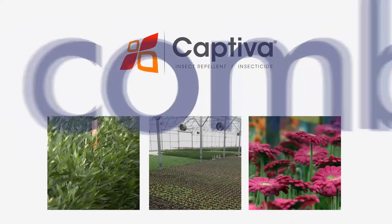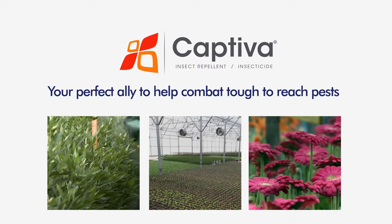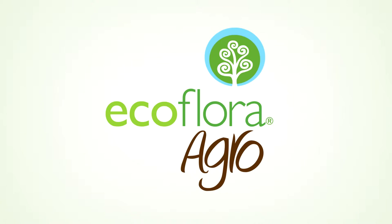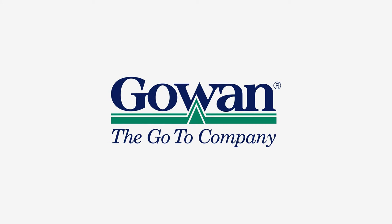Captiva — your perfect ally to help combat tough-to-reach pests. Developed by EcoFlora Agro, leading the discovery and innovation of botanical biopesticides. A product from Gowan — the go-to company.